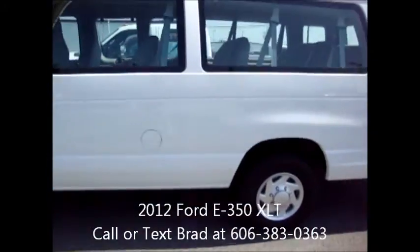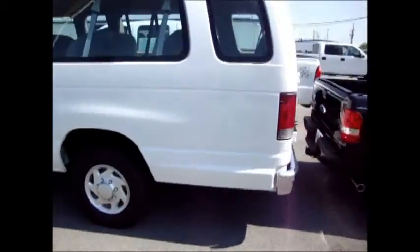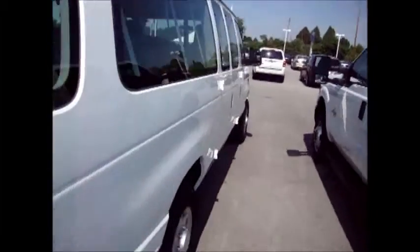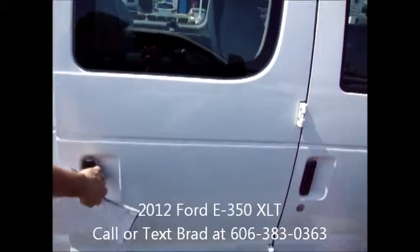Here it is — here is the 2012 Ford E350 XLT. This is a 15 passenger van, and as we talk, that's 14 passengers and the driver.